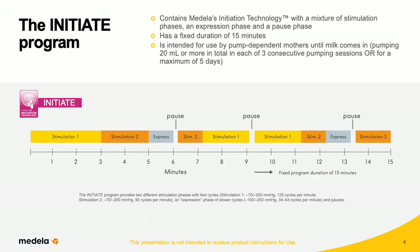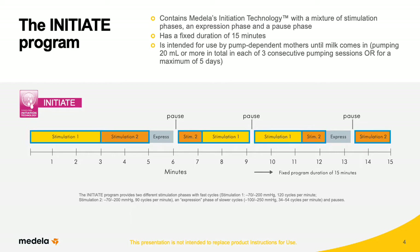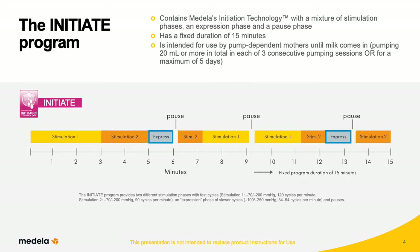The Symphony Plus Initiate program mimics early newborn sucking, so it includes a mixture of three phases: stimulation, expression, and pauses. Mothers use the Initiate program until their milk comes in. Once women are producing increasing quantities of milk, they're ready to switch to the Maintain program.